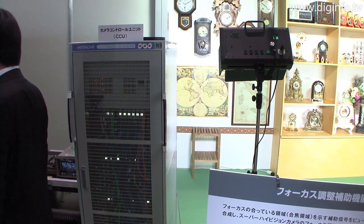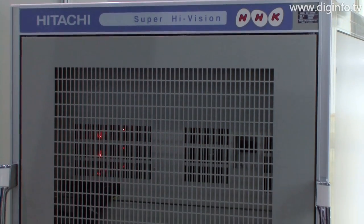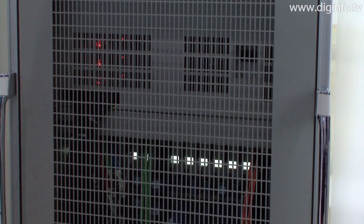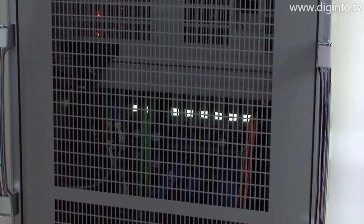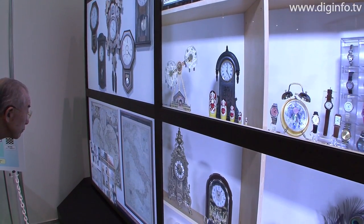The camera control unit receives the signal from the camera and processes it to remove lateral chromatic aberration, which occurs when different wavelengths of light have different focal lengths. This allows the system to deliver a crisp, clear image at such a high resolution.